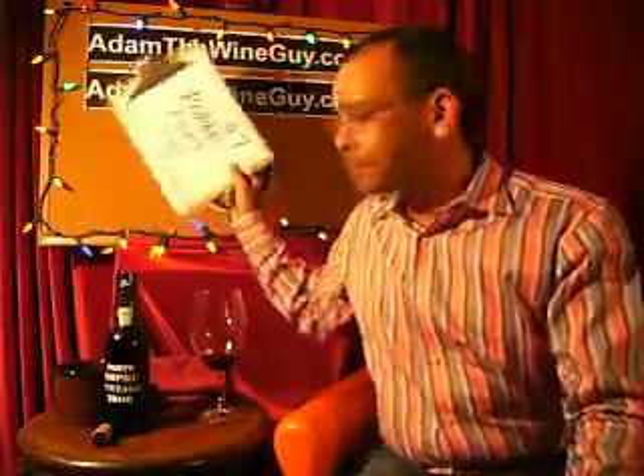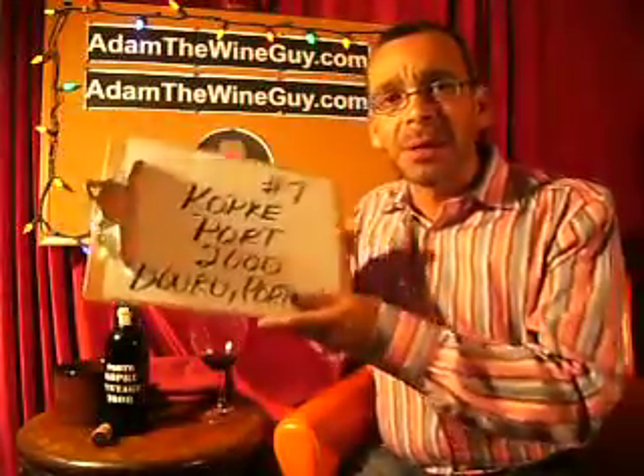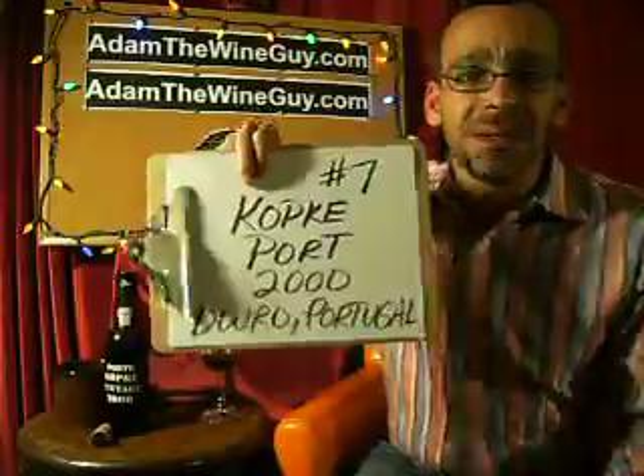The finish just keeps going and going and going — this 2000 Cockburn's would be like the Energizer Bunny of ports with its finish, that's for sure. We'll be tasting them again in the future, so keep your eyes peeled for the Cockburn's 2000 vintage port.